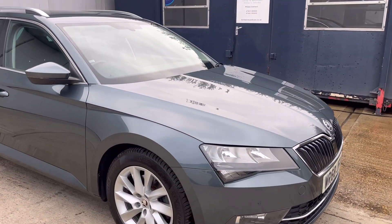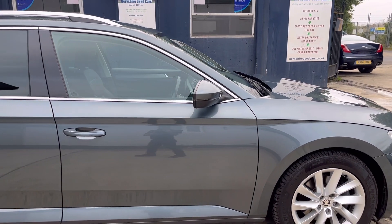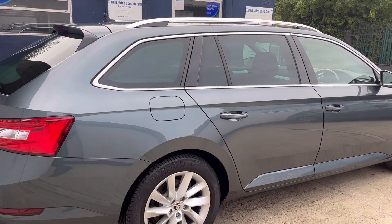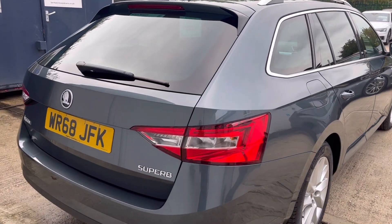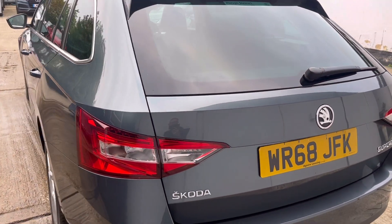68 plate, just the one keeper from new, and benefiting from a full service history comprising seven services in total, six of which were done at Blade Skoda. Last service done 25th of September 2023.